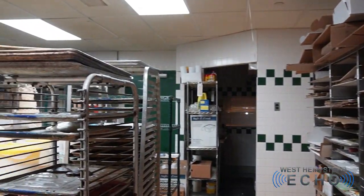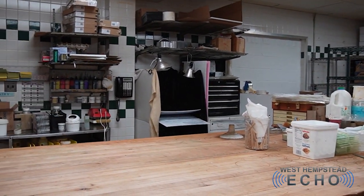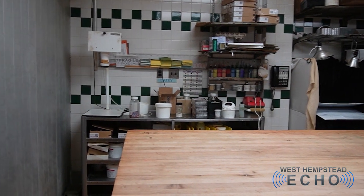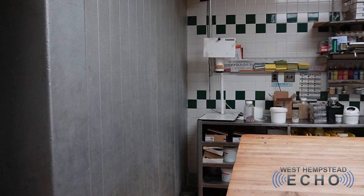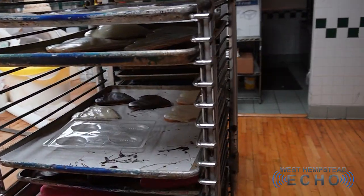There's always somebody here 24 hours. But most of our production is done from 10 p.m. to 6 a.m. And then at 6 o'clock, the next crew comes in. For that, we do a lot of finishing work, prep for the next day, things like that. But the baking is primarily done between 10 p.m. and 6 a.m.